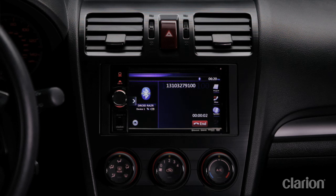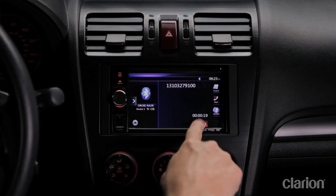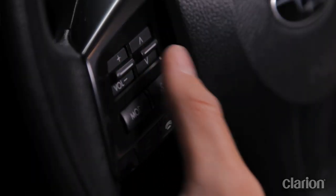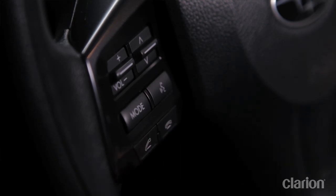Hi Josh. Hey Jody, how are you? I'm fine, how are you? Really good, thanks. I'm testing the new Clarion NX404 and just wanted to see the Bluetooth connection in action. Talk to you later. The NX404 also supports OEM steering wheel volume and channel change control, as well as Bluetooth call accept, hang up, and mute.